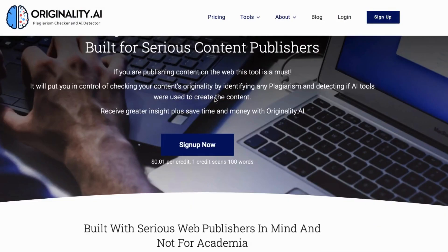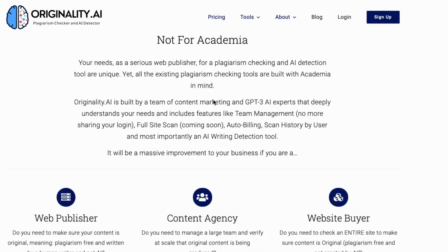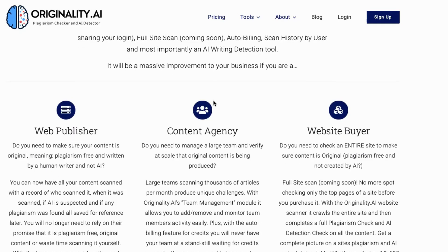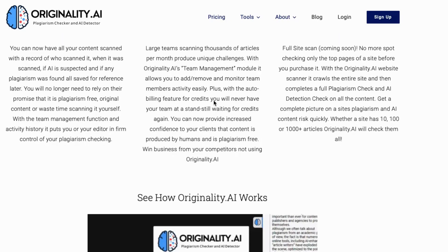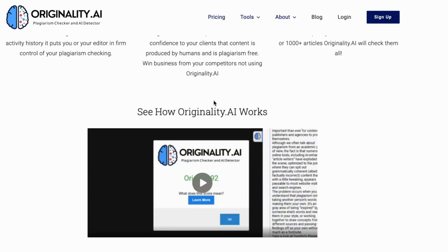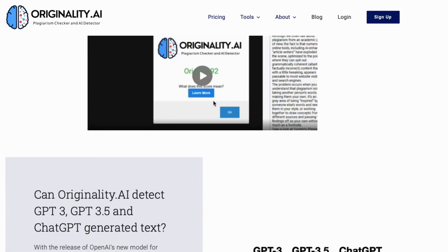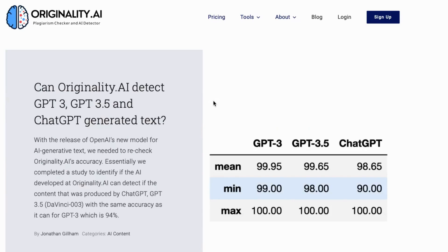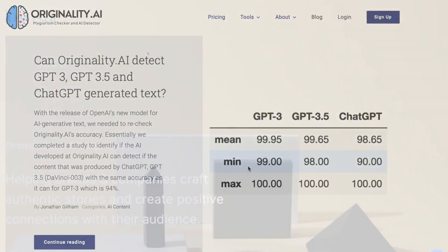Number 8: Originality AI. Originality AI is an essential tool for serious content publishers who want to ensure the originality of their work. This plagiarism checker and AI detector provides a quick and easy way to check the authenticity of your content and detect if any AI tools were used in its creation. Whether you're a blogger, content creator, or publisher, Originality AI is the solution you need to ensure that your work is truly original.